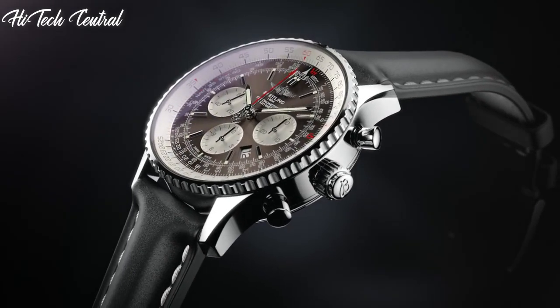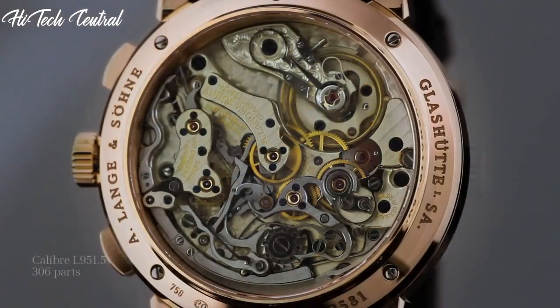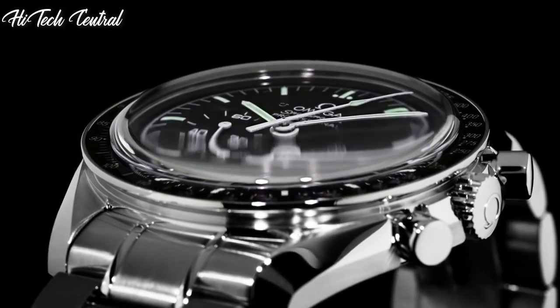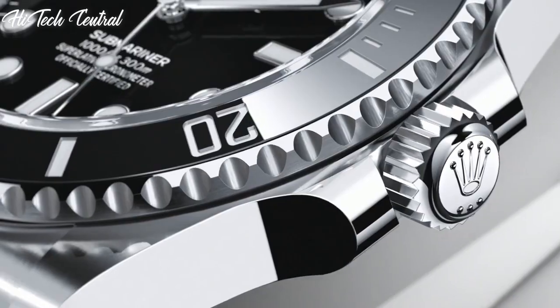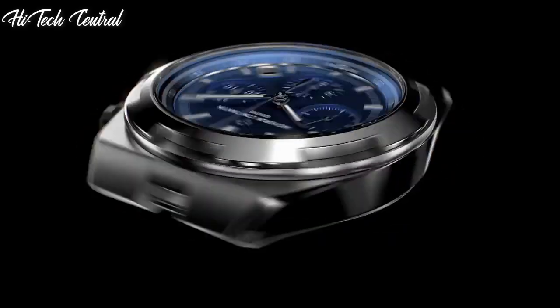Welcome to my channel, Hitech Central. If you're looking for the best luxury watches based on specifications, you're in the right place. I've included links in the description below for further information on the goods. Let us begin without further ado.